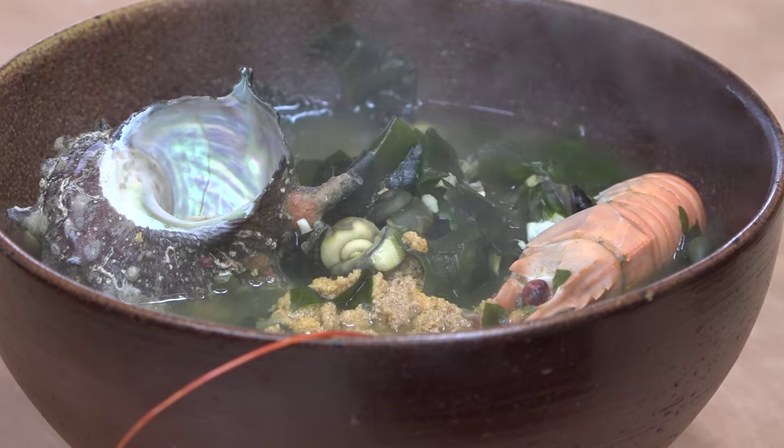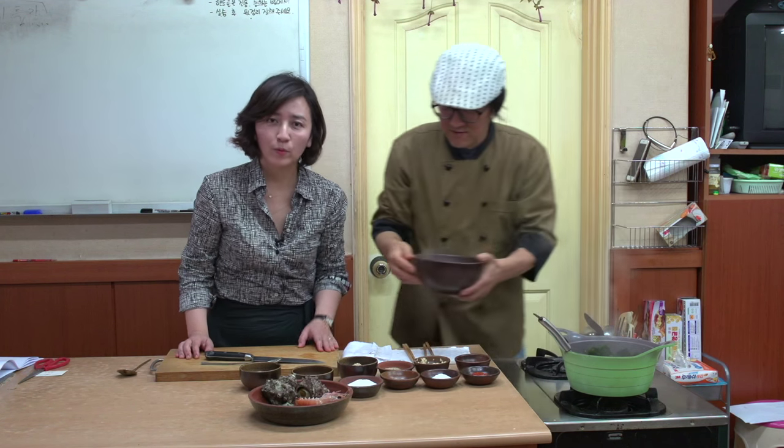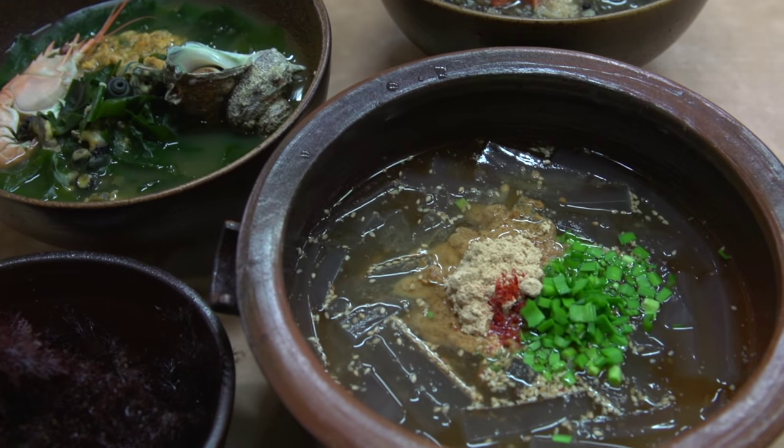On Jeju Island, we make a stop at the private cooking school and culinary workspace of Chef Yang Yongji. Here, the chef shows us some of Jeju's favorite soups.